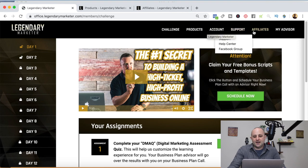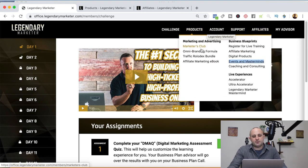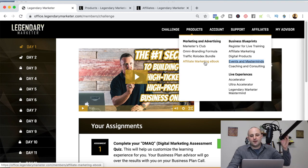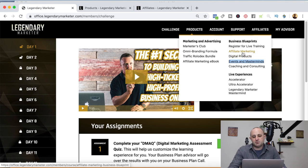On the products page, you're going to see all of the products they have to offer: the Marketer's Club, the Omni Branding Formula, the Traffic Rolodex Bundle, and the Affiliate Marketing Ebook. Over on the Business Blueprints, you have the Affiliate Marketing Business Blueprint, the Digital Products Business Blueprint, the Events and Masterminds Business Blueprint, and the Coaching and Consulting Business Blueprint.